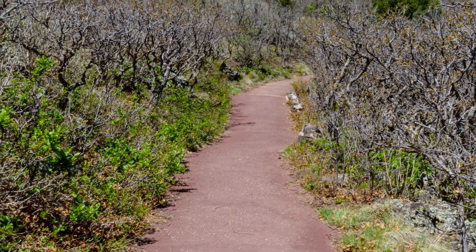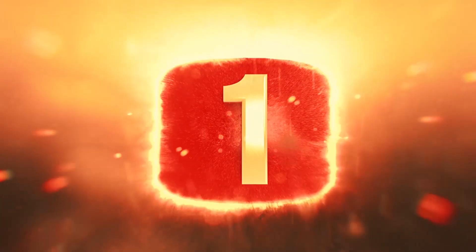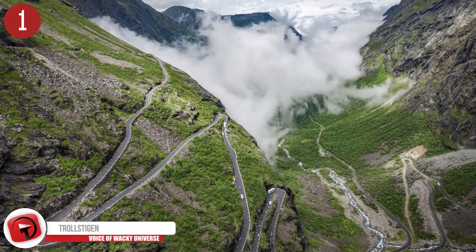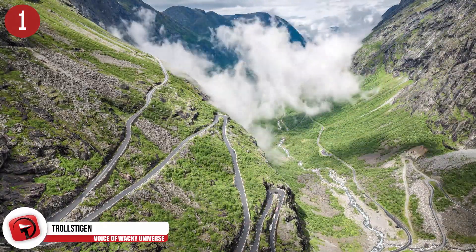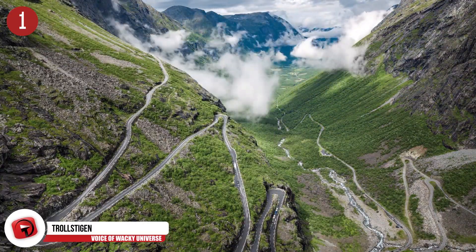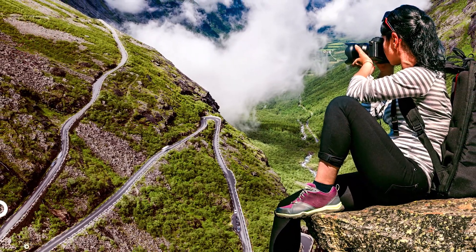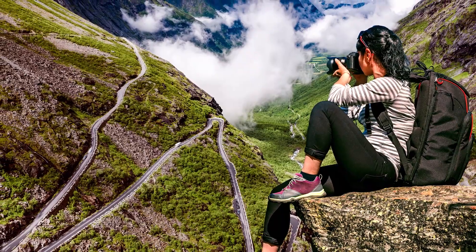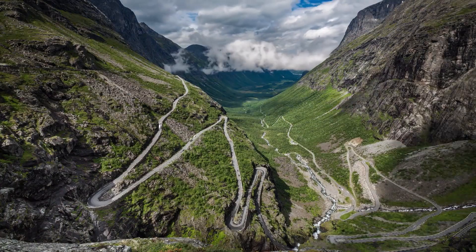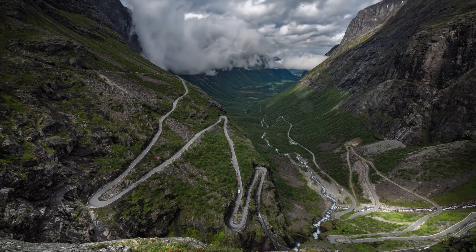Number 1: Trollstegen. Through the Rauma municipality of Norway is a mountain road that slinks side to side like a snake, with a steep incline of 10%. It consists of about 11 bends known as hairpins for their slenderness and sudden curves. Called Trollstegen, translating to English as Troll's Path, this road gets over 2,400 vehicles every day at the peak of its tourist season. It opened in 1936, taking 8 years for construction to be completed, and rises to an elevation of 2,790 feet or 850 meters.